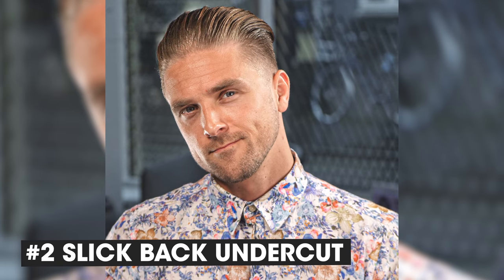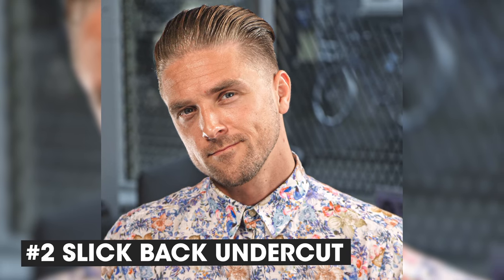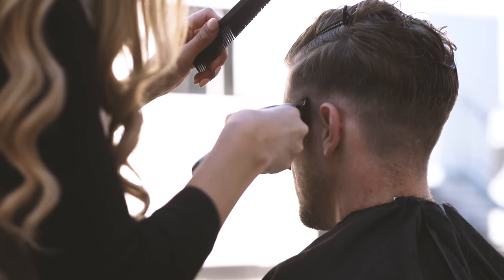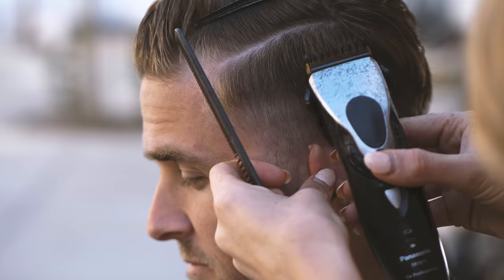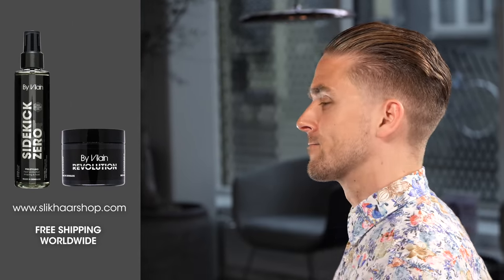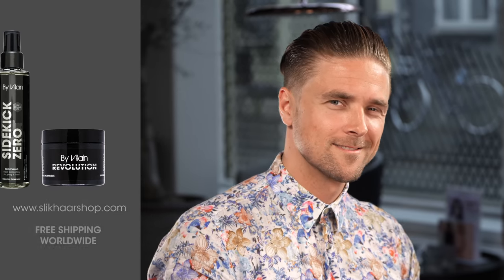Number 2: The slicked-back undercut. In my opinion it's a great haircut. It's very characteristic and it's usually one length at the sides. However, I think it's better to fade it — you can go with 0mm, 3mm, up to around 1cm — and then it's still a disconnected undercut. I think it looks great and gives you a little bit more definition. The slicked-back undercut looks a little bit more refined, which I think is nice.